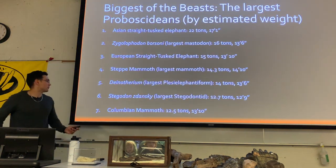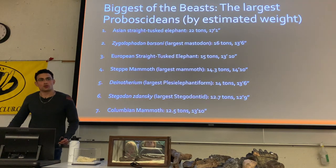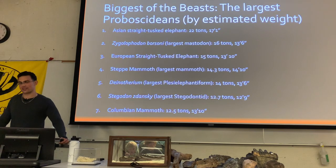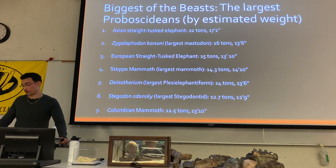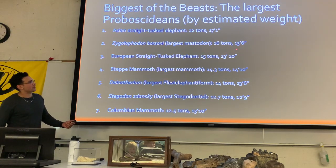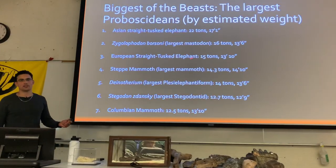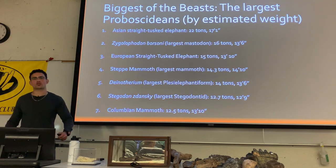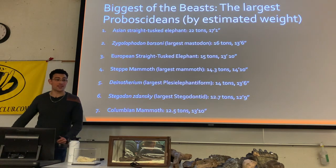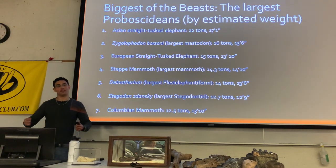Looking at the biggest proboscideans, two of them are different types of straight-tusked elephants — the Asian and European straight-tusked elephants, estimated at 22 and 15 tons respectively. Zygolophodon, a mastodon, holds the number two spot in weight despite being only 13 and a half feet tall. You don't get a 13 and a half footer until number five on this list — just shows how robust, muscular, and unique mastodons were.